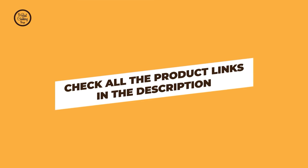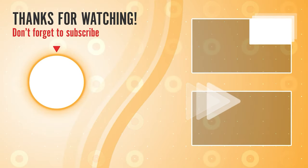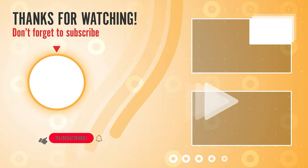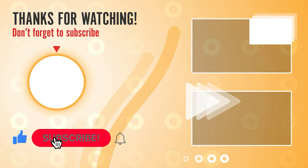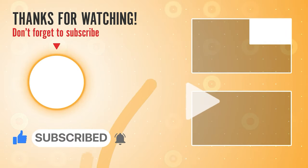You can find these product links in the description. Thanks for watching — hope you have no doubts about the best spice grinder on the market. If you enjoyed this, make sure to like and subscribe. Drop a suggestion in the comment box if you think we can do better.